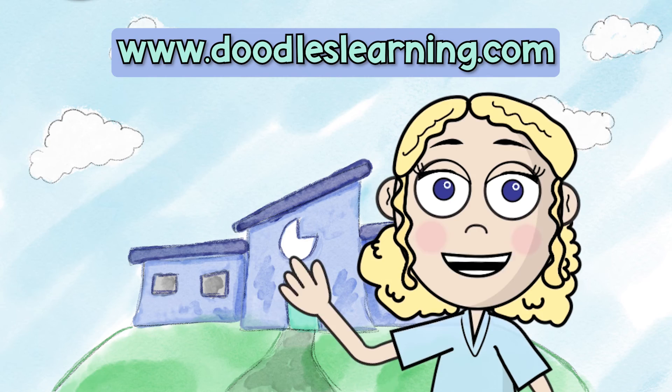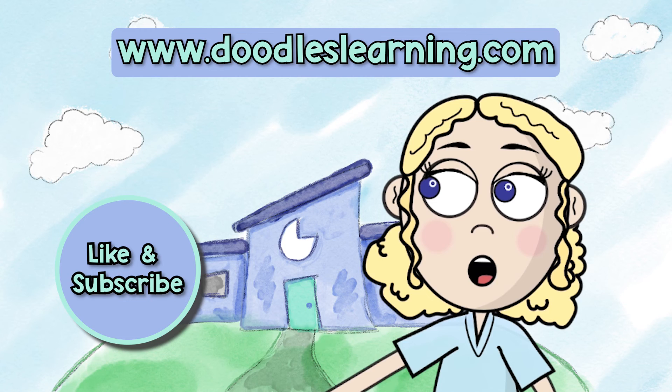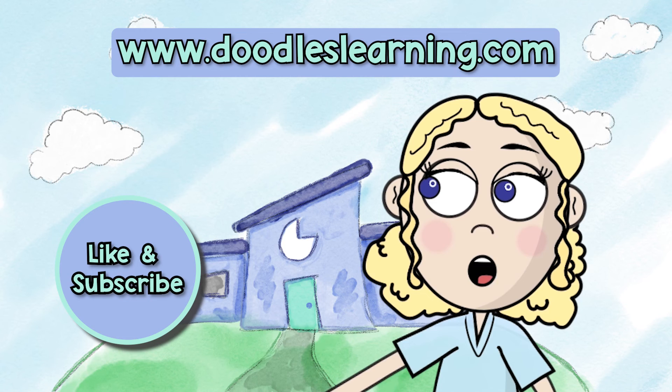Well, that was a lot of math! What surprised you? What did you already know? Thank you so much for joining us on this episode of 'How It's Math.' Want more videos involving real-life math and how-to videos for elementary math? Like and subscribe — we post new videos every month. Find out more about the companies in this video in the description below.